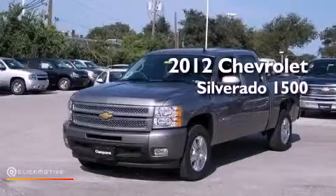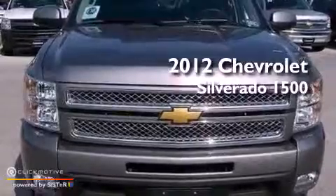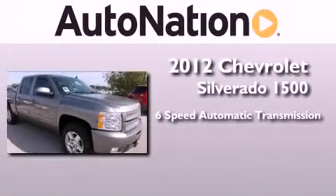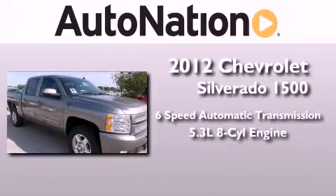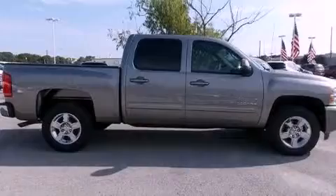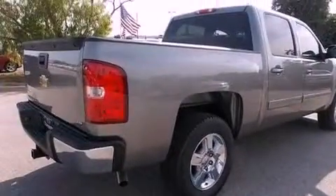This is a brand new 2012 Chevrolet Silverado 1500. This truck has a six-speed automatic transmission and a 5.3 liter V8. Its top features include a limited slip differential and a tire pressure monitoring system.